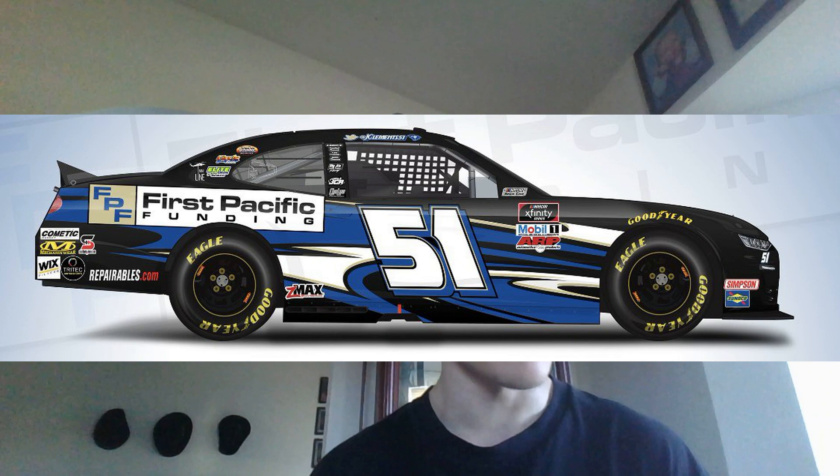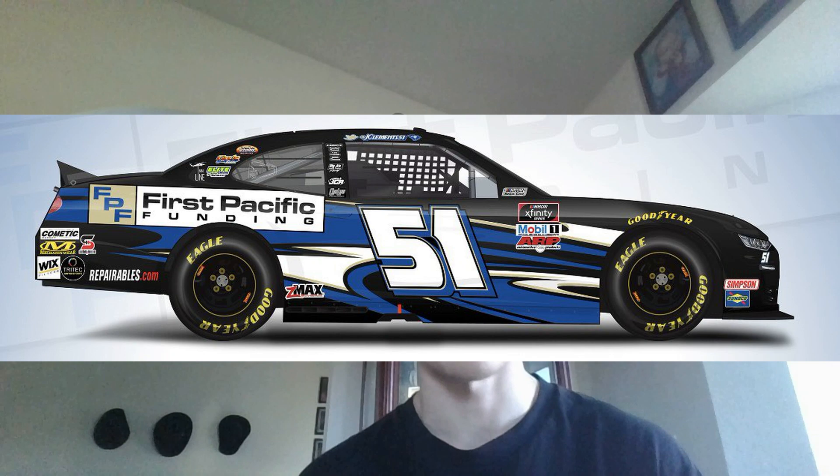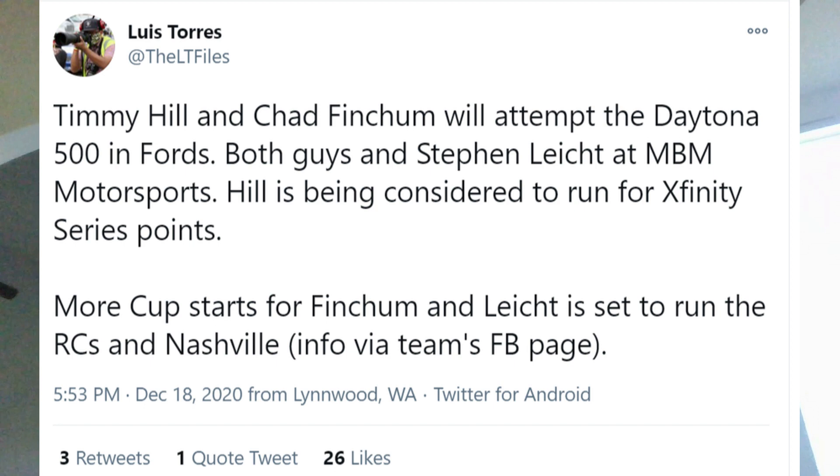First Pacific Funding will be sponsoring Jeremy Clements for multiple races in 2021. Two races are currently confirmed — Las Vegas and Phoenix — but more additional races will be announced in the future. Great to see sponsors continuing to come to the NASCAR Cup Series. I believe First Pacific Funding sponsored Jeremy Clements last year as well, and they're coming back for a certain number of races in 2021. Fast Repair Vehicles is another one of his sponsors, so at least he'll have multiple sponsors and not just one for the majority of the year.